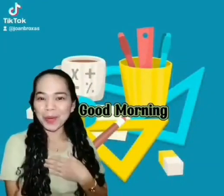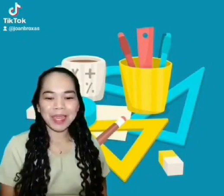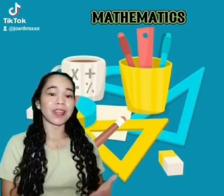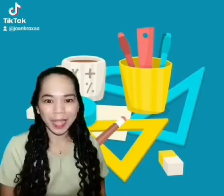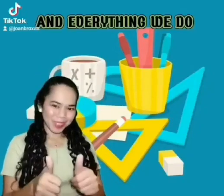Good morning! How are you today? Let's start this way. Mathematics is a science that deals with the logic of shape, quantity, and arrangement. Math is all around us, in everything we do.